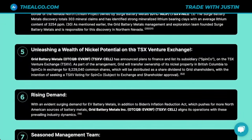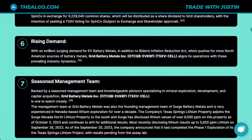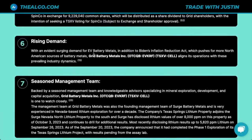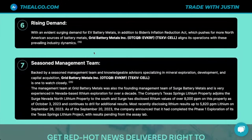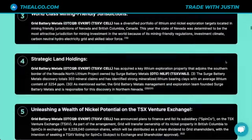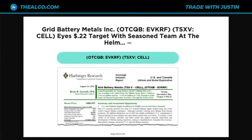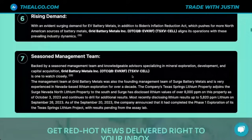Unleashing nickel potential on the TSX Venture Exchange: the company has recently announced plans to finance and list a subsidiary — SPINCO — on the TSXV. As part of the arrangement, Grid will transfer ownership of the nickel property in BC in exchange for 9.2 million common shares, which will be distributed as a share dividend to Grid shareholders, with the intention of seeking TSX listing for SPINCO, subject to approval. Rising demand: EVs are not going anywhere. EV battery metals are looking to be sourced from friendly places. Tesla is investing $3.6 billion for a groundbreaking Nevada plant — they're going to need materials. The company also has a seasoned management team, which feeds into their price target of 22 cents.